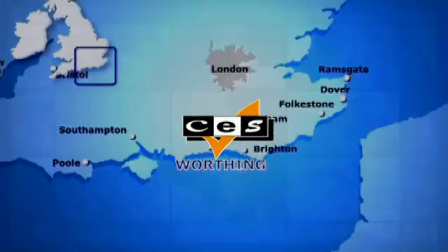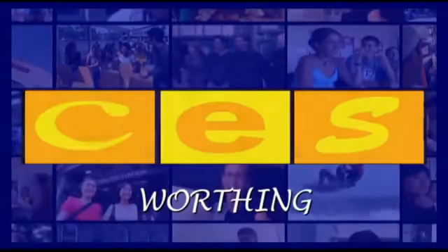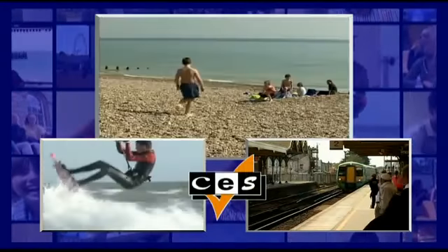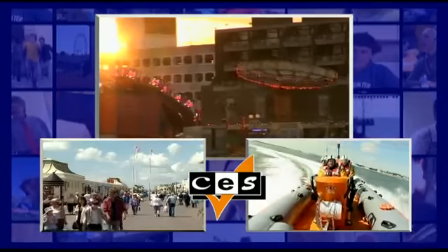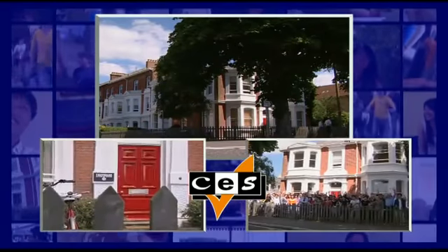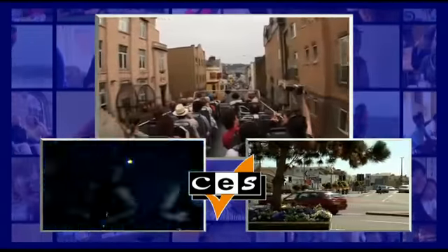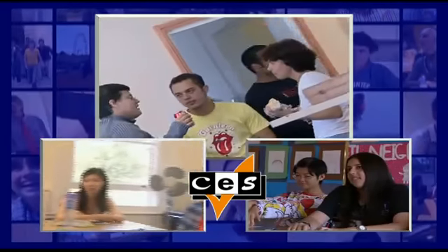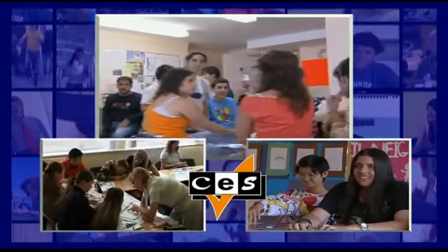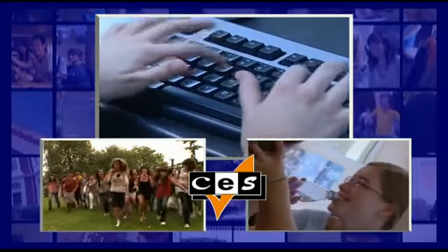The Worthing CES School is located on the south coast of England, only 10 miles from Brighton. Occupying three magnificent Georgian buildings, only a short stroll from the elegant seafront and town centre, the school has 15 bright and airy classrooms, large student common room, modern computer room with broadband, email and internet access, and three lovely gardens.